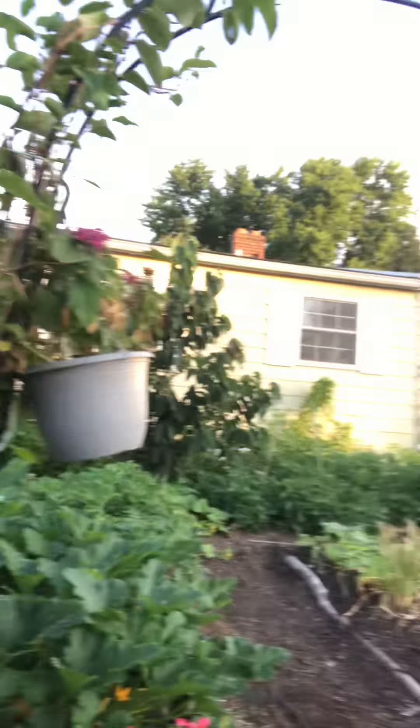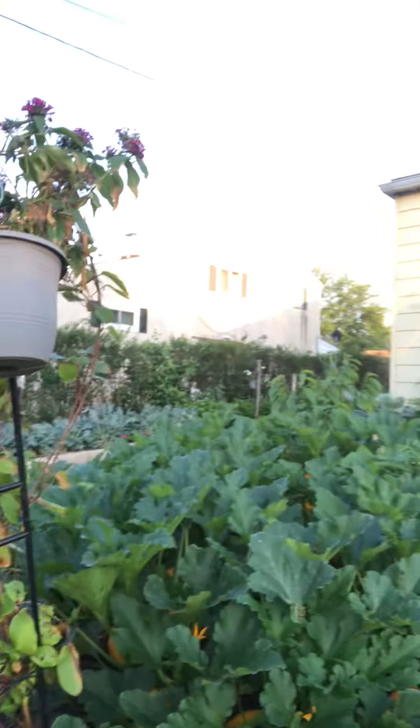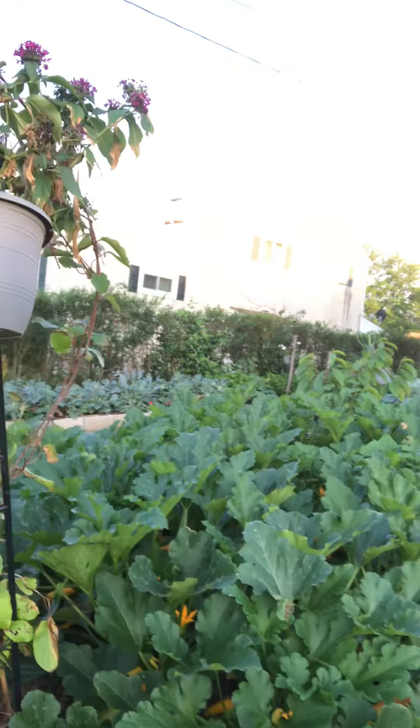Rock and roll, live the dream, super excited. It's about 6:30 in the morning. I gotta get moving. Number one: zucchini came out nicely. So today we're going to pick zucchini.